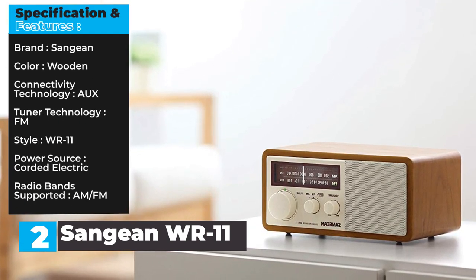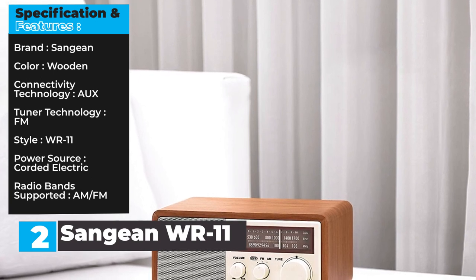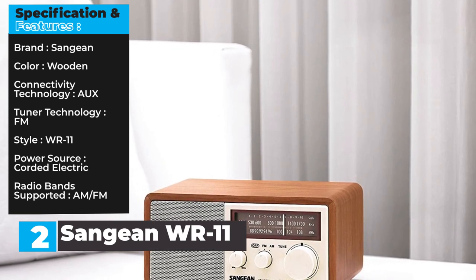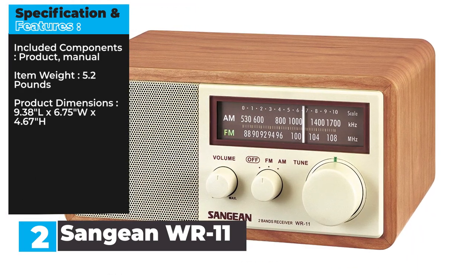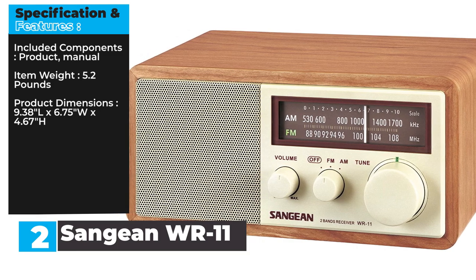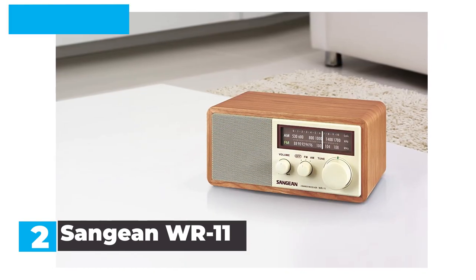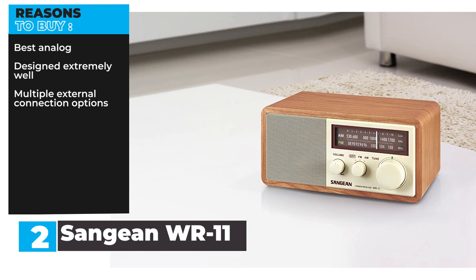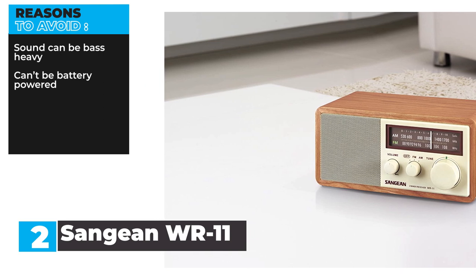Specifications and Features — Brand: Sanjin. Color: Wooden. Connectivity Technology: Analog. Tuner Technology: FM. Style: WR11. Power Source: Corded electric. Radio Band Supported: AM/FM. Included Components: Product manual. Item Weight: 5.2 pounds. Product Dimensions: 9.38"L x 6.75"W x 4.67"H. Reasons to buy: Best analog design, designed extremely well, multiple external connection options. Reasons to avoid: Sound can be bass heavy, can't be battery powered.